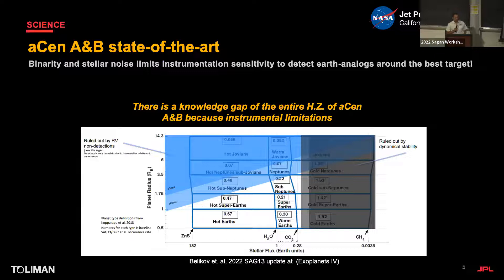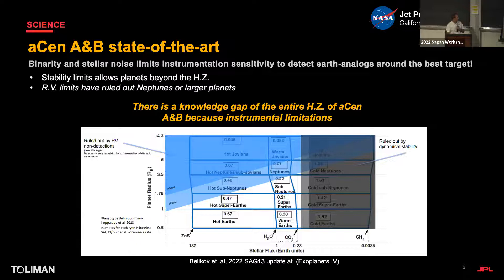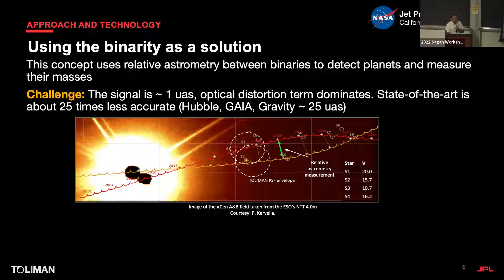Binarity and stellar noise limit the sensitivity of radial velocity, which has been the workhorse here. Looking at the demographics of nearby stars — as done by Ross Velikov — the likelihood of very interesting planets around alpha Cen is quite significant. The fact that we haven't found an Earth analog around alpha Cen doesn't mean it doesn't exist. The unexplored white area on this parameter space is the most interesting for habitability, and we don't know anything there because we don't have the instrumentation.